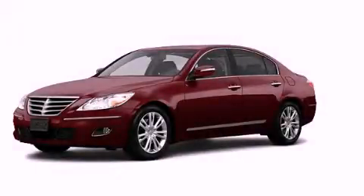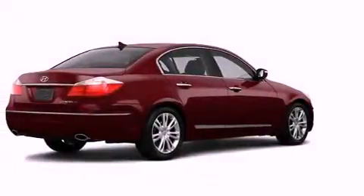This is a 2010 Hyundai Genesis, a luxurious package designed with the finest elements in mind.